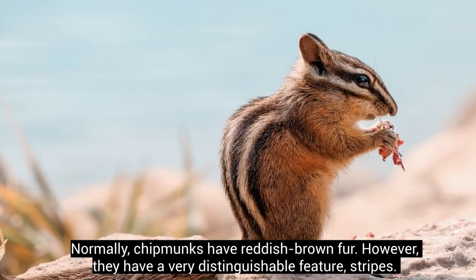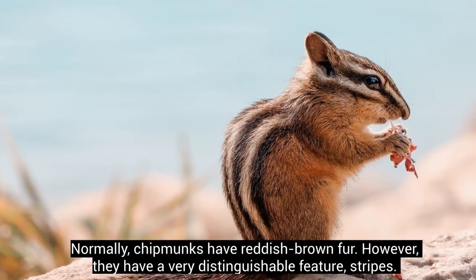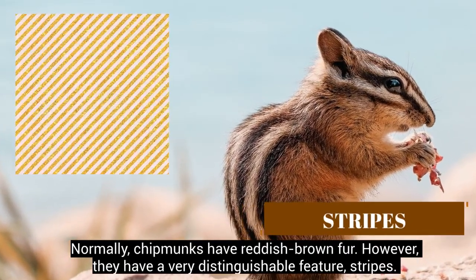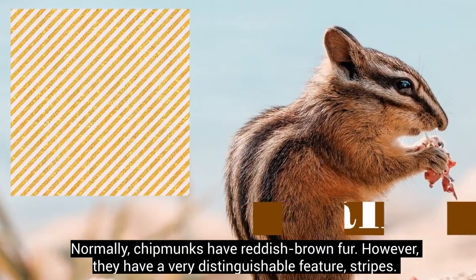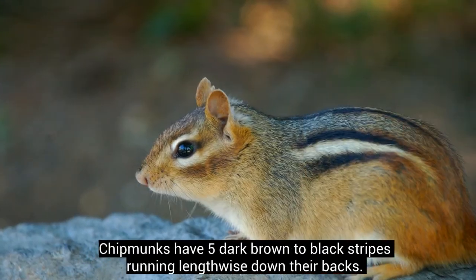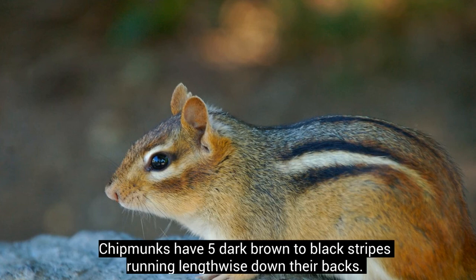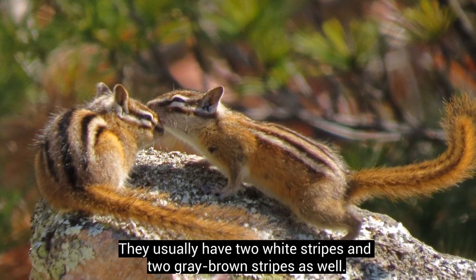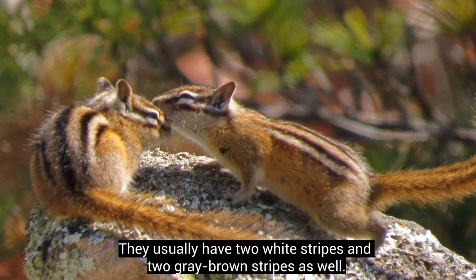Normally, chipmunks have reddish-brown fur. However, they have a very distinguishable feature: stripes. Chipmunks have 5 dark brown to black stripes running lengthwise down their backs. They usually have 2 white stripes and 2 grey-brown stripes as well.